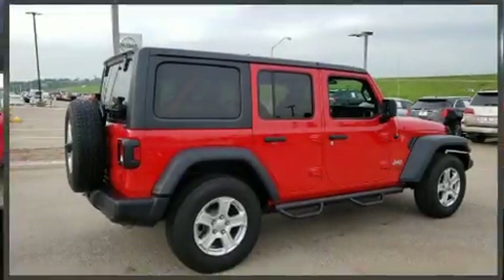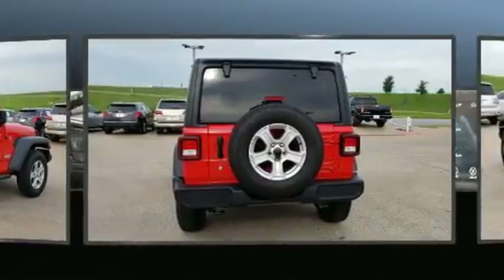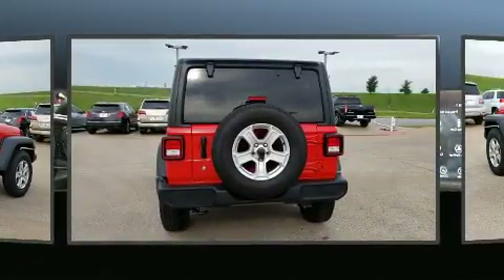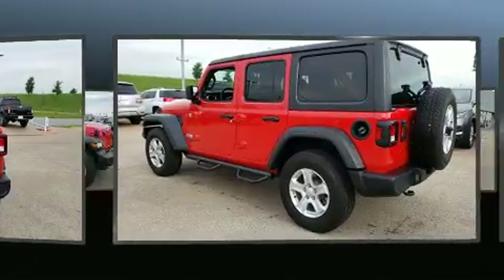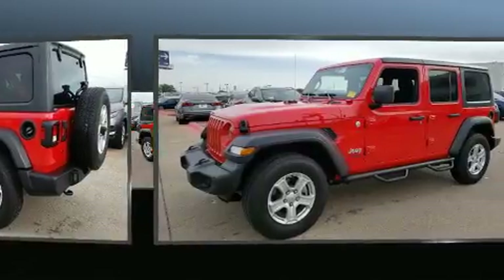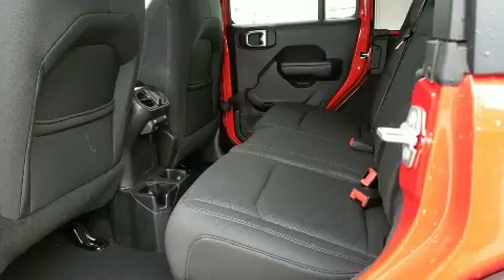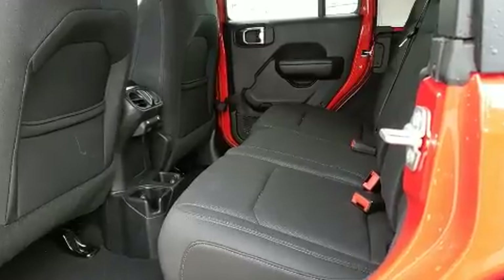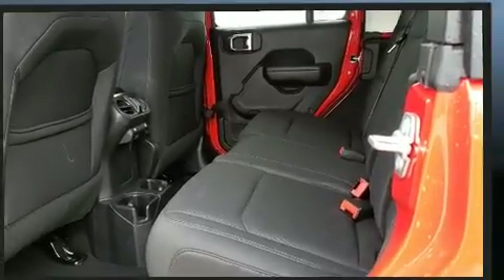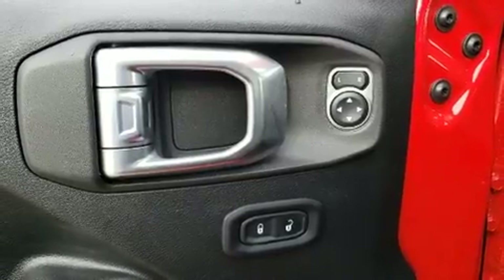You can expect a lot from the 2018 Jeep Wrangler with less than 10,000 miles on the odometer. This four-door sport utility vehicle prioritizes comfort, safety, and convenience. Jeep prioritized fit and finish as evidenced by front and rear reading lights, a tachometer, variably intermittent wipers, a trip computer, front fog lights, skid plates, and air conditioning.